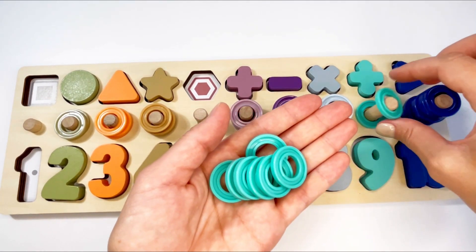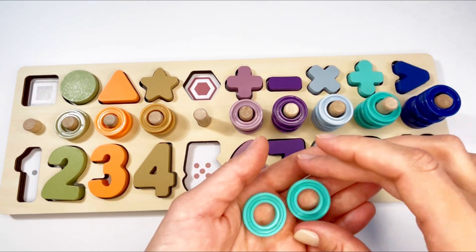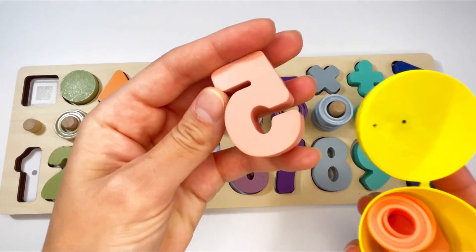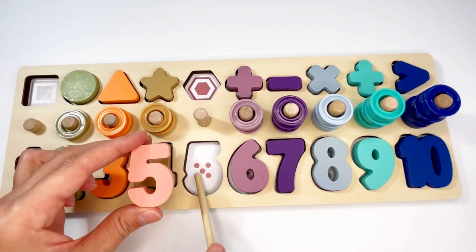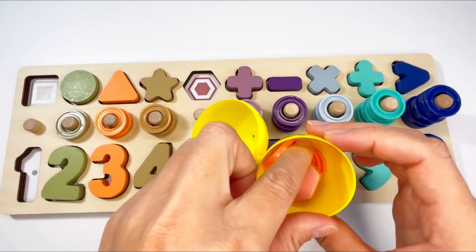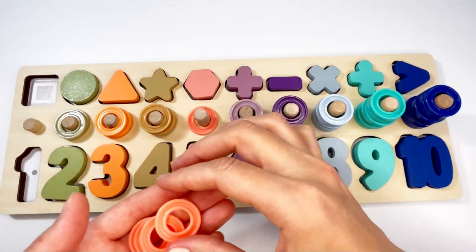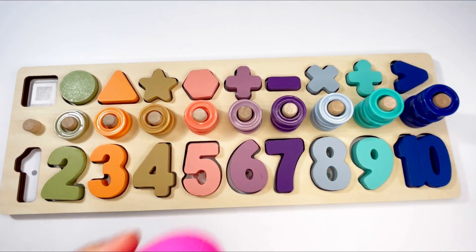Let's count the rings together: one, two, three, four, five, six, seven, eight, and nine. Good job! And we have a yellow egg — let's see what's inside. It's the number five! And it goes here. Let's count the dots: one, two, three, four, five. Put it in! Good job. What else do we have? We have a shape — it's a hexagon! Let's see how many rings we have: one, two, three, four, and five. Good job!